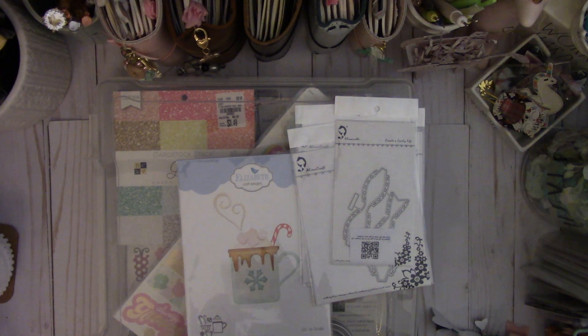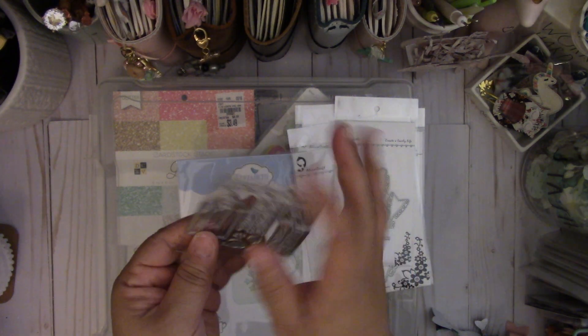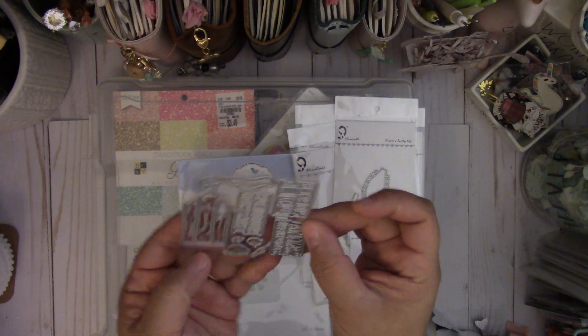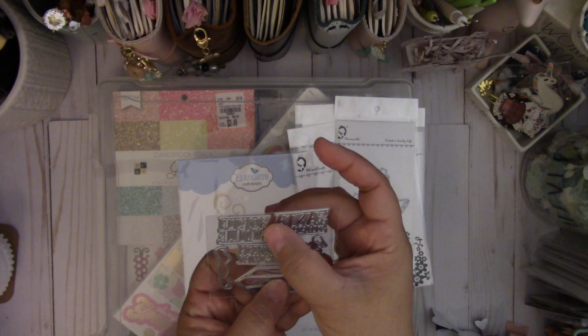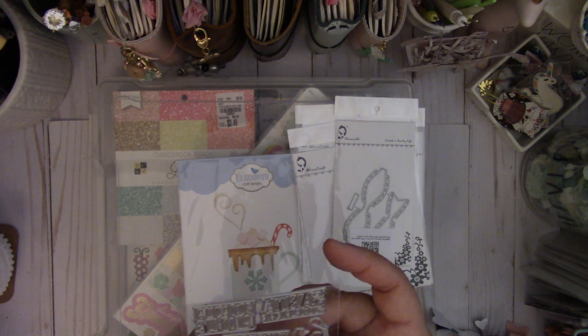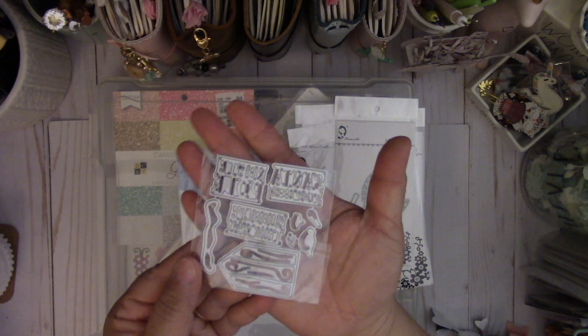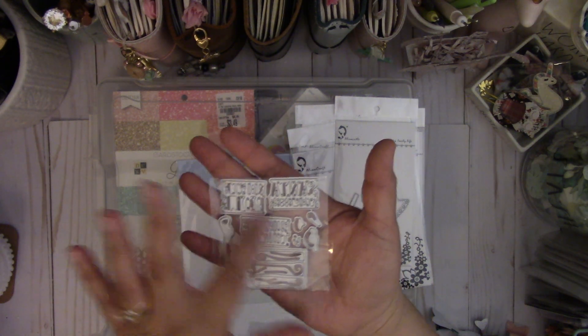And then this one I think I got from eBay. It's cute little signs — I think one says Santa's something, and then I think this says North Pole and then reindeer something. I can't remember, but I'll put the link down below. It makes these cute little Christmas wooden signs.